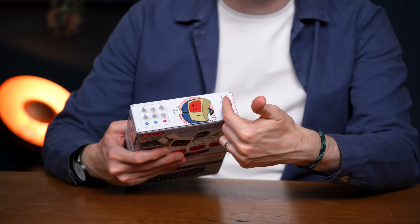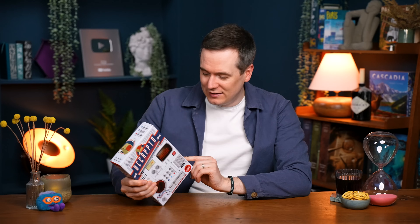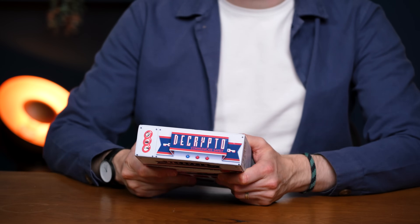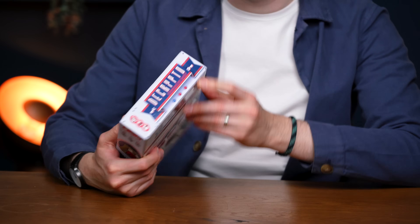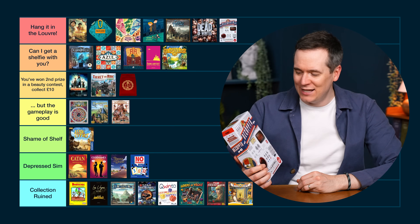Very few games look as nice as Cryptid. I feel like it doesn't really look like a party game, which is almost letting itself down in that respect, but it's got such a nice aesthetic — this cover just comes together in a great way. They almost mess it up though. This side of the box is useless to me. There's a choking hazard warning and the contents on the side — put that on the back. But it saves itself with this one beautiful display side. I think this one has to be Hanging in the Louvre — it's just too nice.